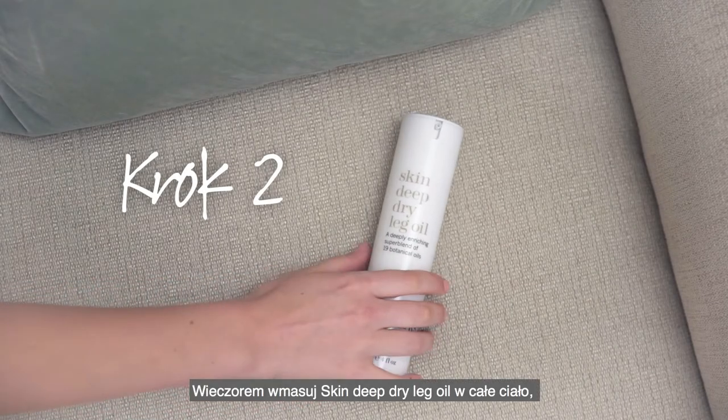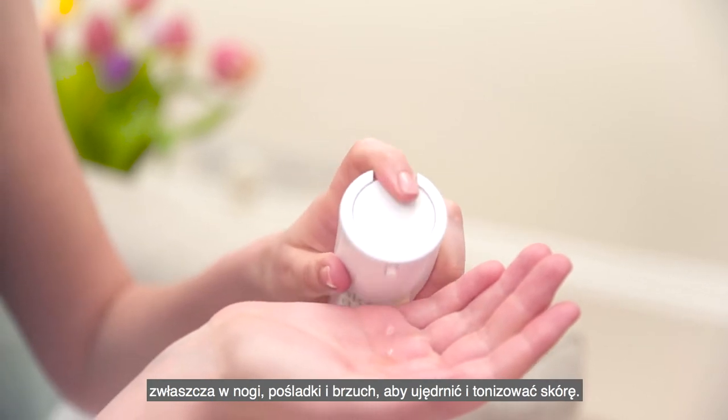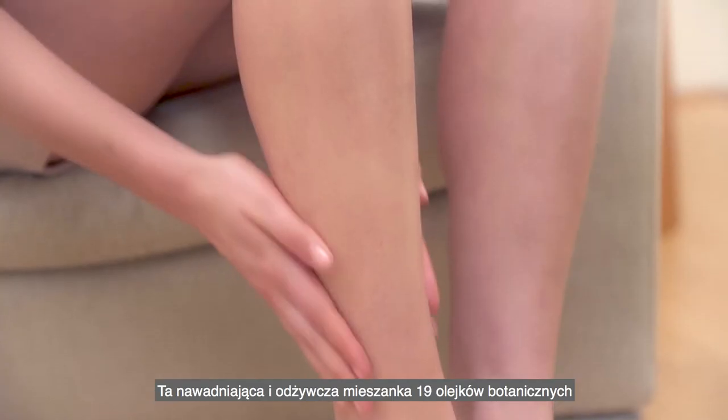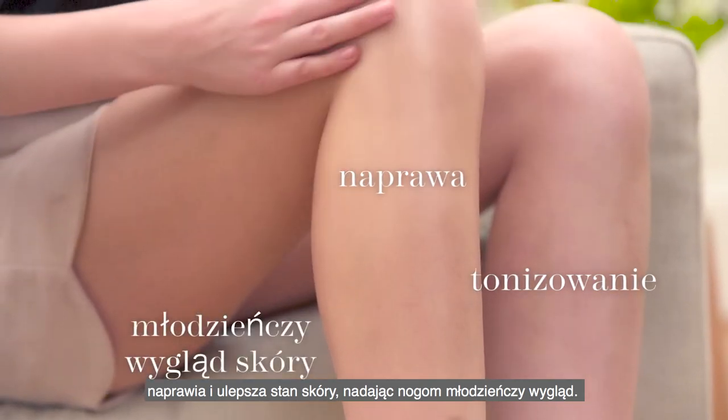Step 2. In the evening, massage Skin Deep Dry Leg Oil all over your body, especially your legs, bum and stomach, to firm and tone skin. This hydrating and nourishing blend of 19 botanical oils repairs and improves skin texture for more youthful looking legs.